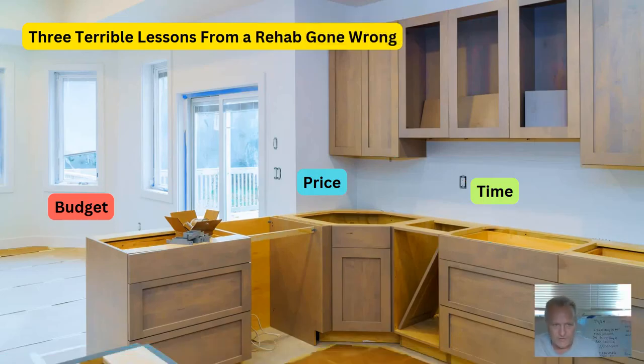Hey guys, I wanted to do a thing because I talk to a lot of investors. There are three terrible lessons from rehab gone wrong: budget, price, and time. Let me explain.